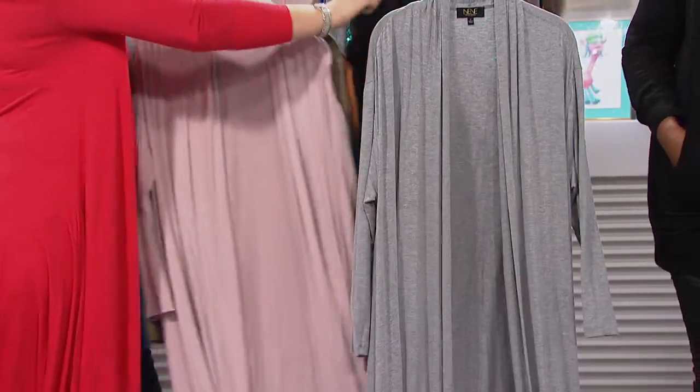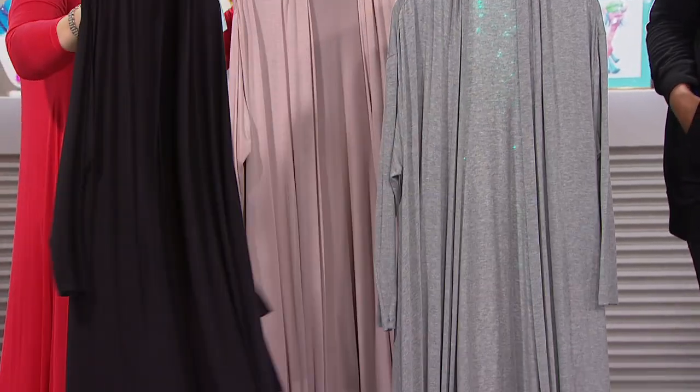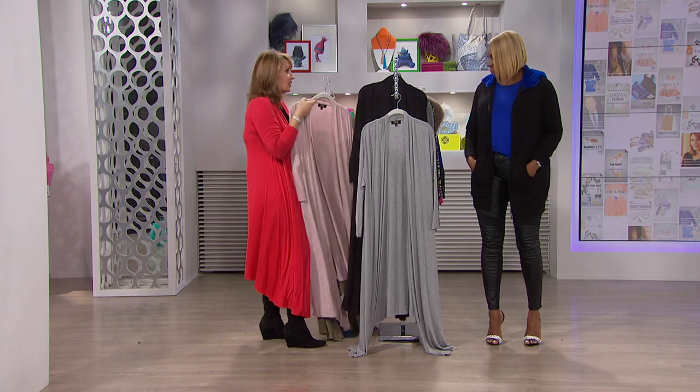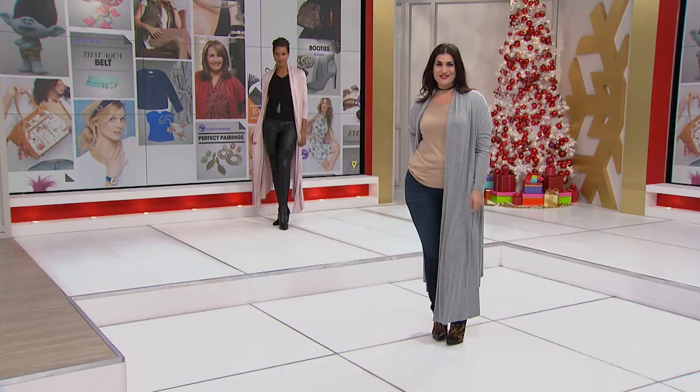And finally we also have everybody's favorite, black. I'm wearing red right now, but you could belt this — why not? There are a lot of ways to wear this, really dressy for evening.